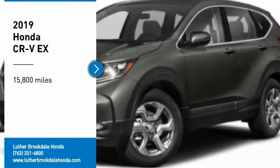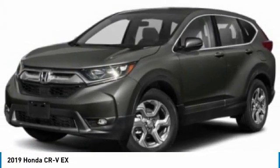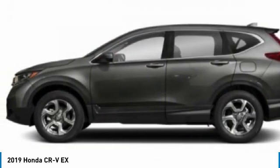You are going to love the 2019 CR-V. The CR-V is a top recommended vehicle because of its car-like driving manners, good value, cool technology, and comfy interior.